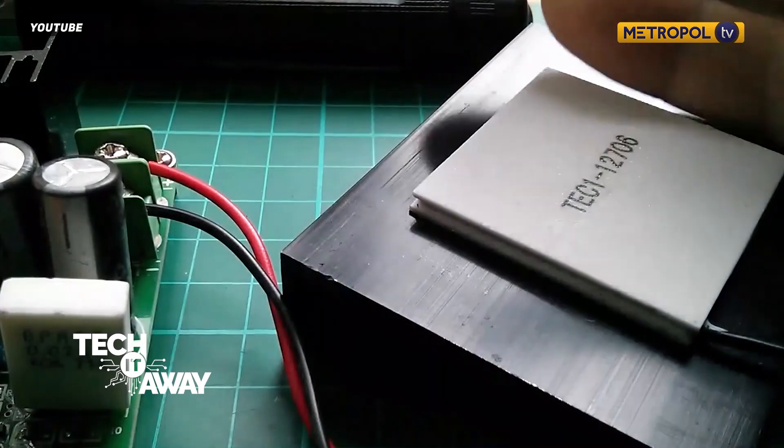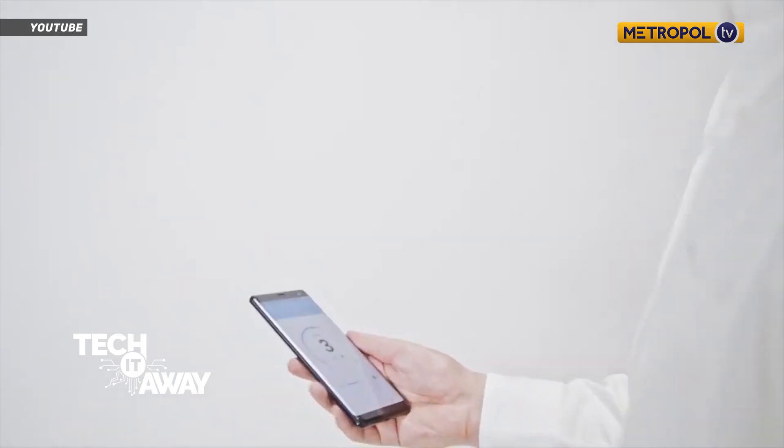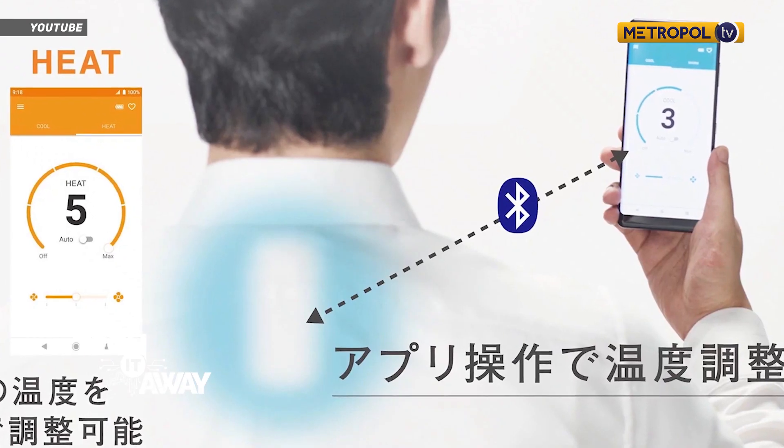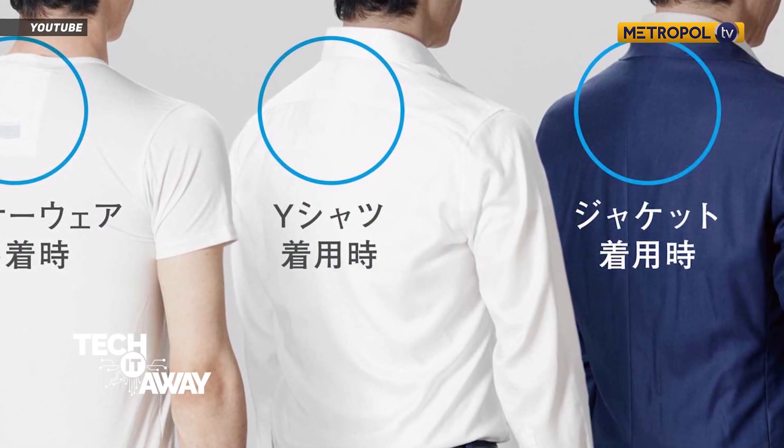This will either lower your temperature or raise it, all without noise or generating moisture. The device is manually controlled through a mobile companion app, which it connects to via Bluetooth, but Sony hopes to deliver an automatic mode through a future update.